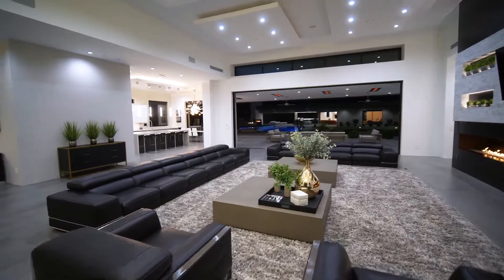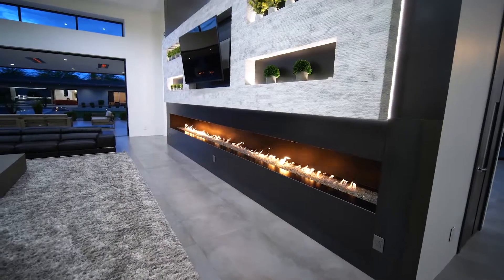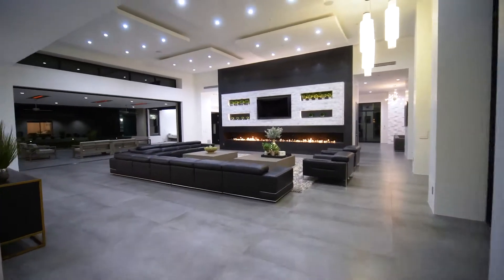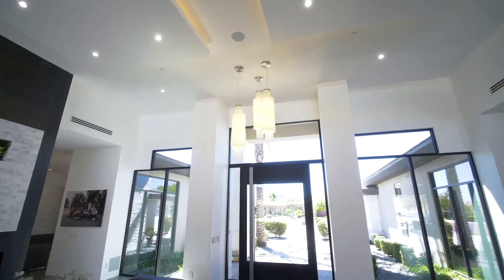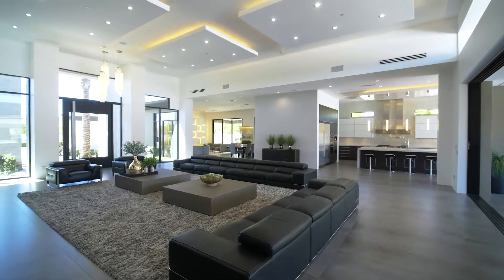Walking into the main room for the first time is a breathtaking experience. 16-foot ceilings, contemporary lighting, Legrand switches, and a wide-open floor plan are the first signs of modern craftsmanship.